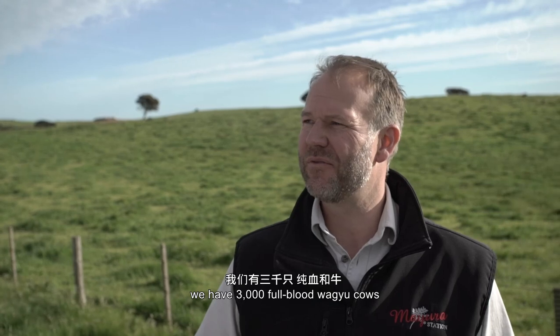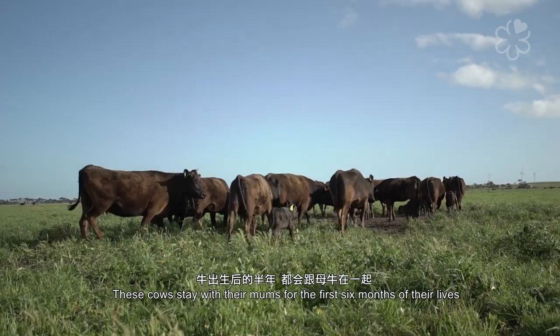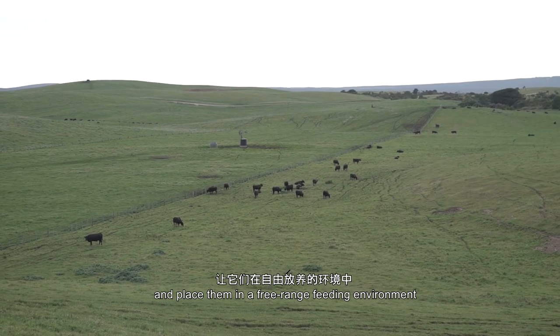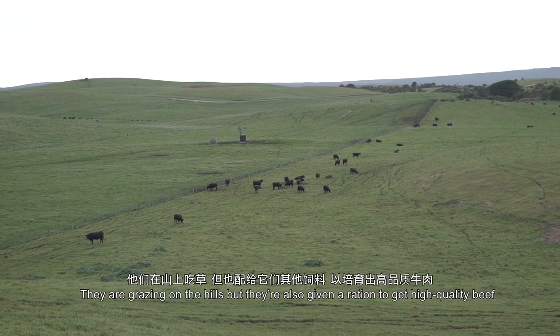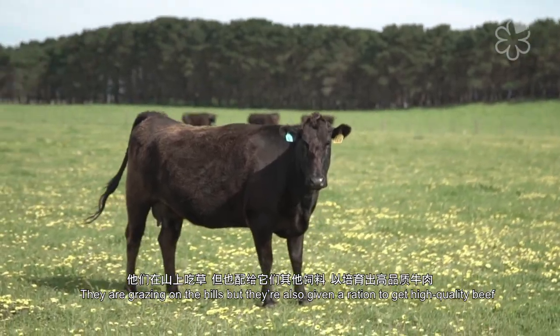Here at Mayura station we have 3,000 head of full-blood Wagyu cows. Those calves stay with their mothers for the first six months of their life. We then wean them and put them in a free-range feeding environment where they graze on the hills but also receive a ration towards the production of our high-quality beef.